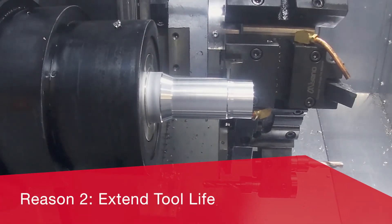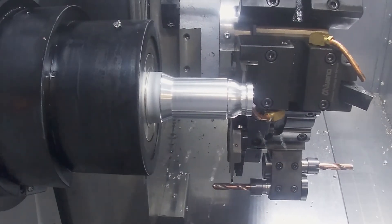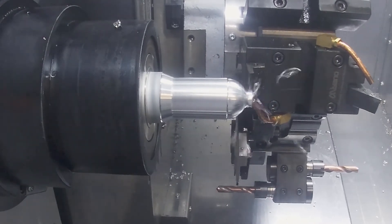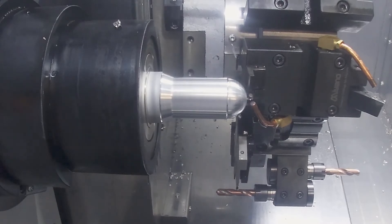Reason 2. Profit Turning can extend tool life up to 300% when compared to conventional roughing and grooving strategies. Using round inserts or full radius grooving tools, Profit Turning takes advantage of the chip thinning effect for more efficient cutting at higher feed rates.